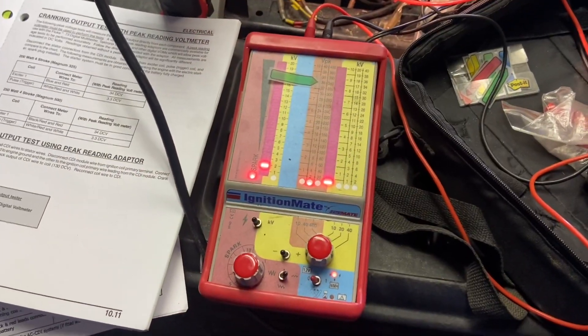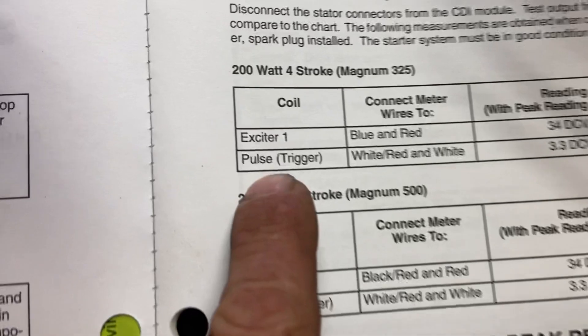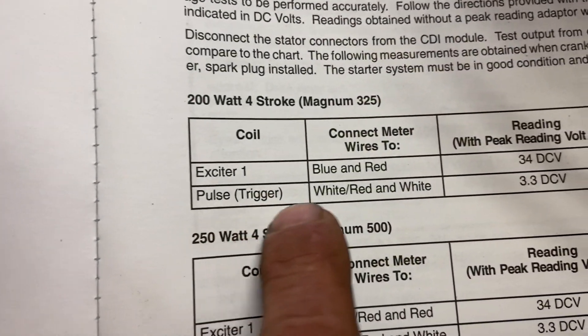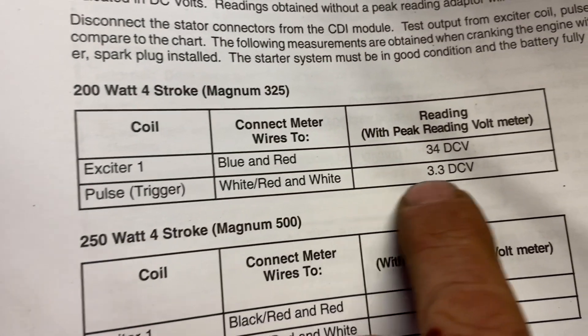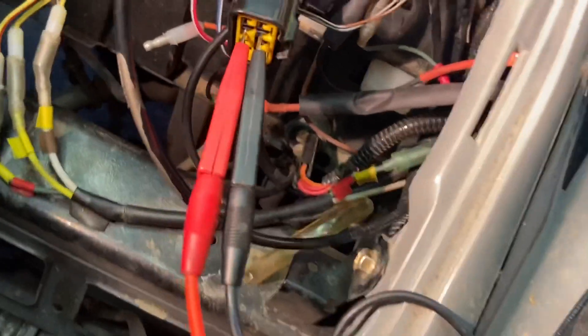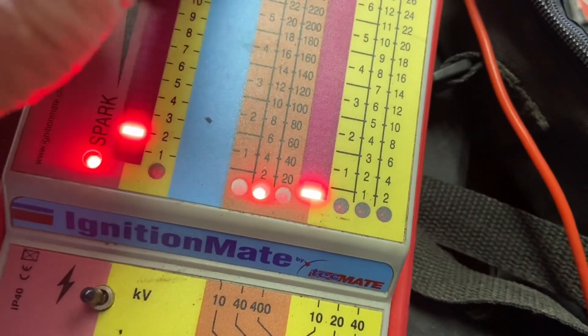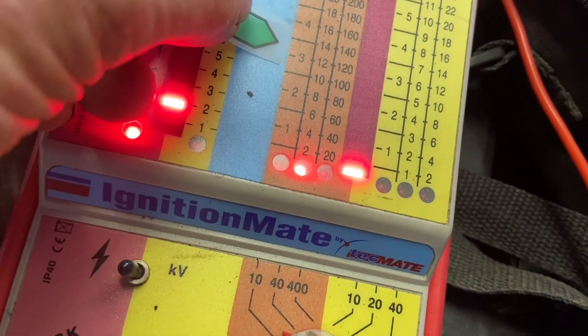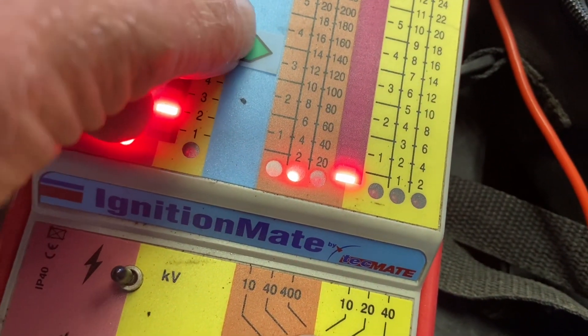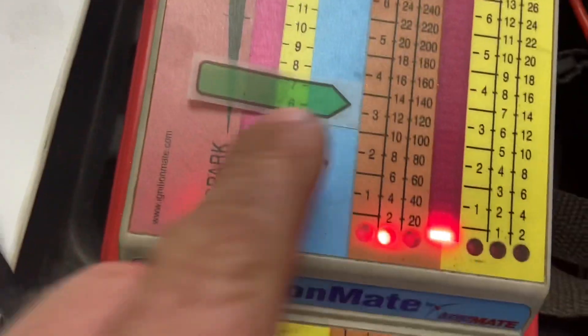Now I'm going to take a reading on the ignition trigger pulser, which is the red, white, and white wire, which should be 3.3 DC volts. I'm hooked up to the red and red-white wire there. We'll use a 10 scale — it should be right around 3.3 volts, just above the 3 volt line right there on the 10 scale.